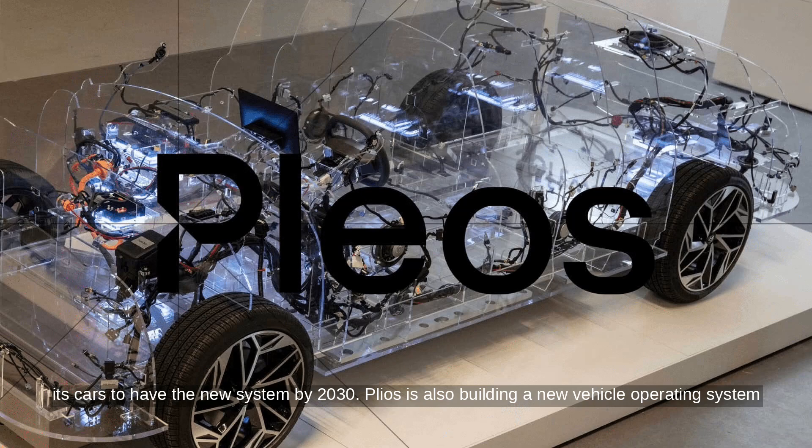Plios is also building a new vehicle operating system from the ground up, similar to Rivian's zonal architecture, which will help simplify car manufacturing and better integrate fleet management tools. That could be a major cost-saver for businesses tracking company vehicles.